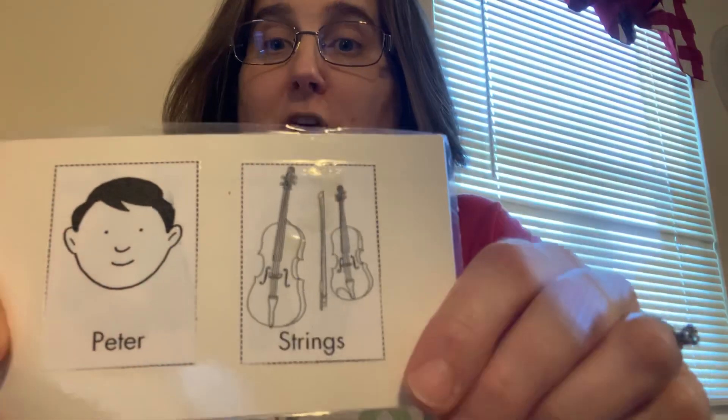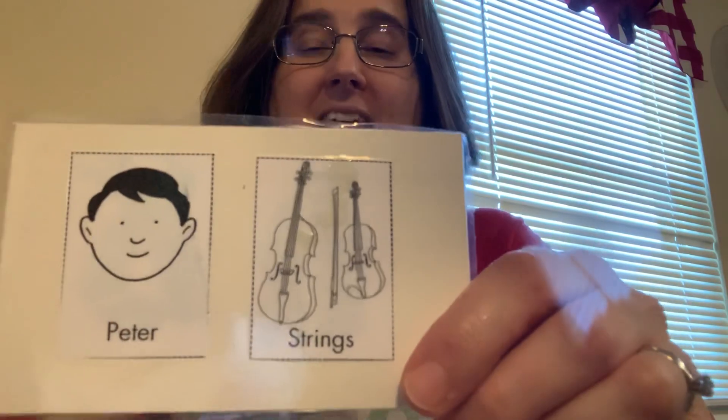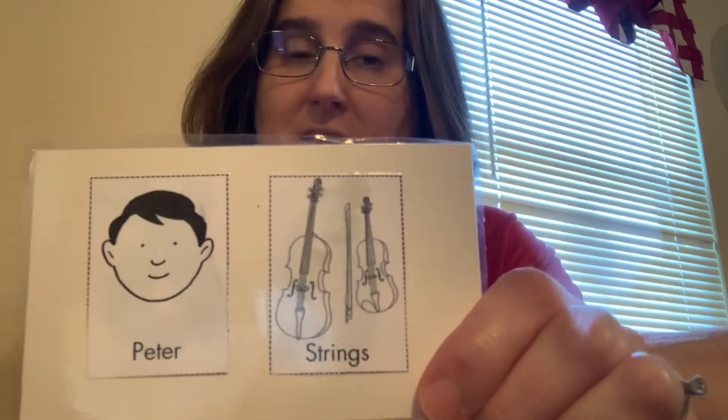Well, that's all the characters. Wait — did I forget someone? Who did I forget? That's right. I forgot the main character: Peter! He's represented by the string family, better known as the violin. Listen to how happy Peter sounds. He reminds me of my little tigers.